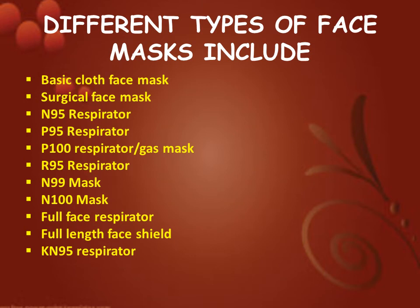Next we are going to watch what are the different types of face masks available: basic cloth face mask, surgical face mask, N95 respirator, P95 respirator, P100 respirator, gas mask, R95 respirator, N99 mask, N100 mask, full face respirator, full length face shield, and KN95 respirator.